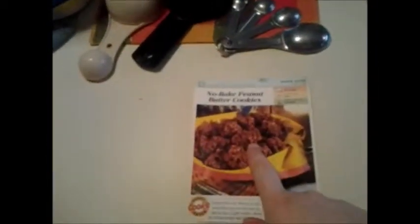Alright, well the first one up is... No-Bake Peanut Butter Cookies!